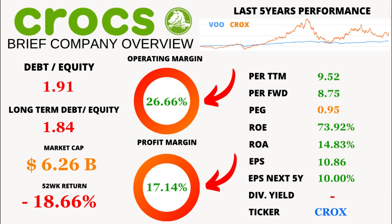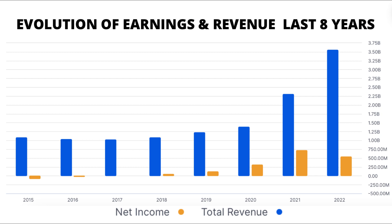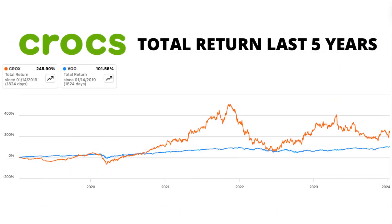Financial Health Check: operating margin is a sturdy 26.66%, and profit margin is a respectable 17.14%. Crocs is keeping its financial feet firmly on the ground. Over the last 8 years, Crocs has been on a rocket ride of revenue and earnings growth, translating into a higher total return than VOO, the Vanguard S&P 500 ETF, over the last 5 years.